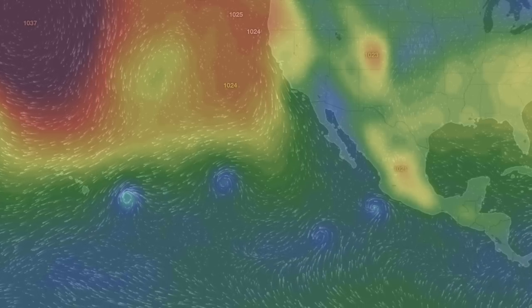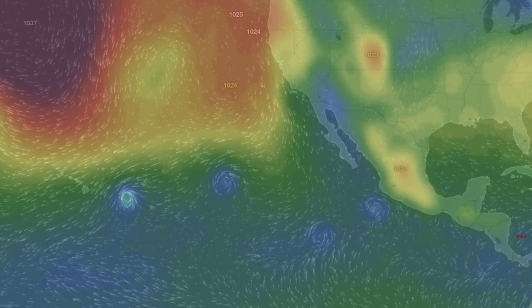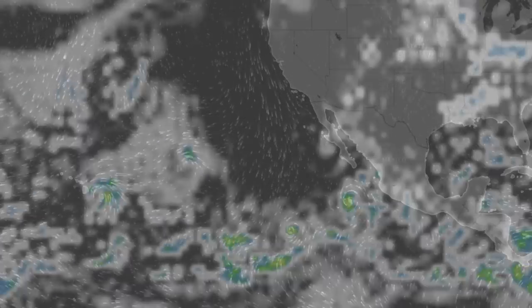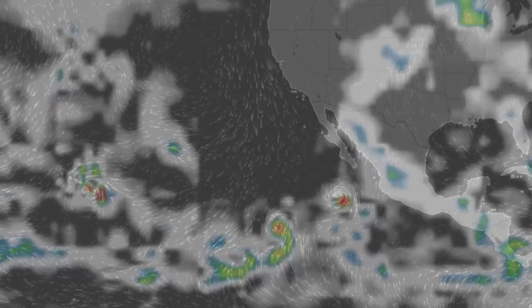Hawaii is finally on alert to take one of these hurricanes that keeps running west-southwest of Mexico — this one finally going to get them this weekend. Eyes open, best of luck folks.